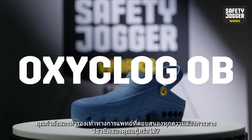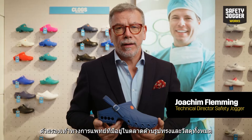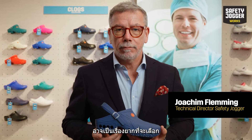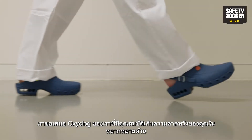Are you looking for a medical clog that meets all your professional needs? With clogs available on the market in all shapes and materials, it might be difficult to choose. Our OxyClock will exceed your expectations in many ways.